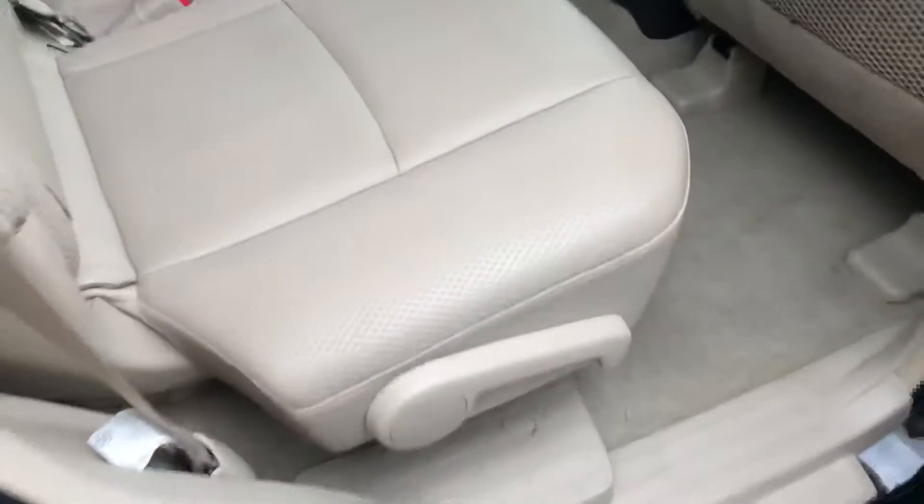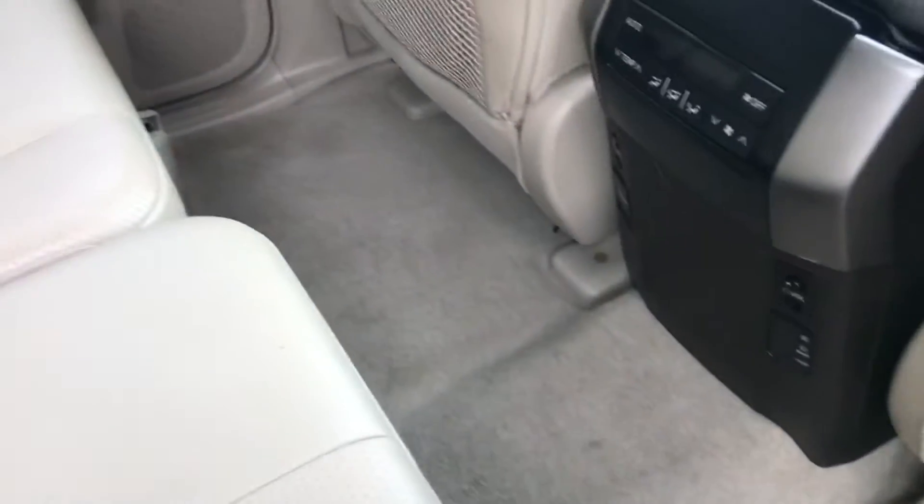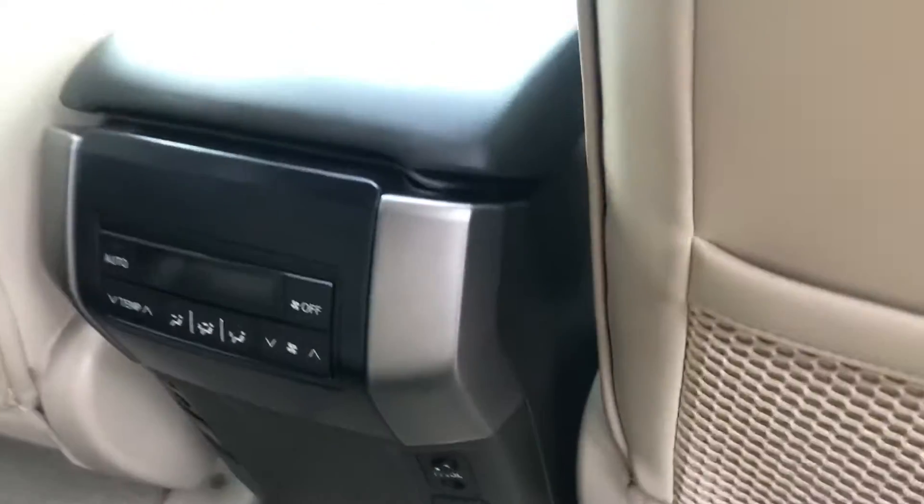I'll show you in the back seats here — immaculate leather in the back. The carpet's all really clean as well. It's a little bit dirty as we have been on a test drive in this, so you're going to get a bit of dirt here and there. You've got your DVD player, your sunroof, and the remote for your DVD player as well. Rear aircon controls. Even all your door cards and stuff are just perfect.